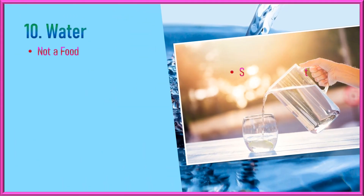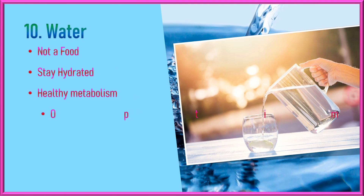Water. Water is not a food, but staying hydrated is crucial for maintaining a healthy metabolism. Water plays a role in various metabolic reactions, and being adequately hydrated can optimize metabolic function and support efficient digestion.